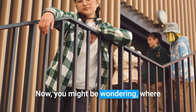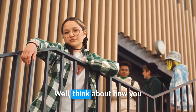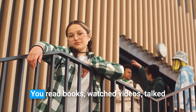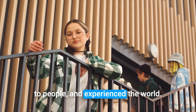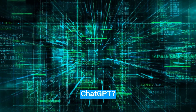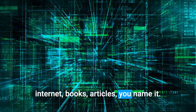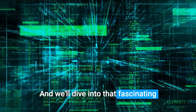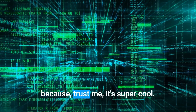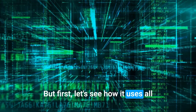Now you might be wondering, where did ChatGPT get all this information? Well, think about how you learned everything you know. You read books, watched videos, talked to people, and experienced the world. ChatGPT read billions of texts from the internet — books, articles, you name it. And we'll dive into that fascinating learning process in a minute, because trust me, it's super cool. But first, let's see how it uses all that knowledge to actually respond.